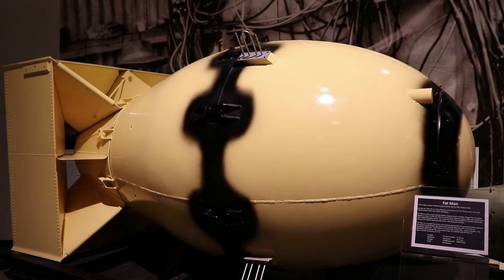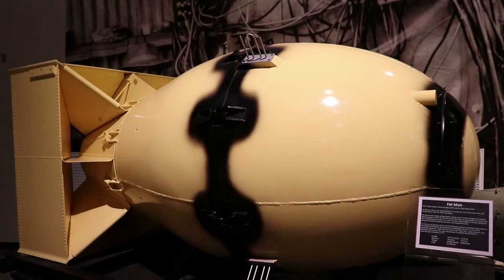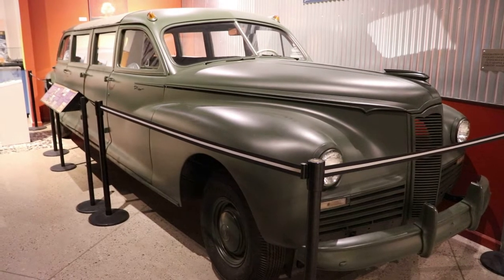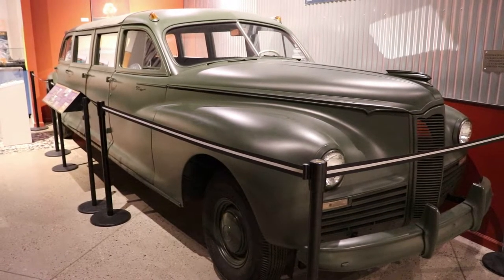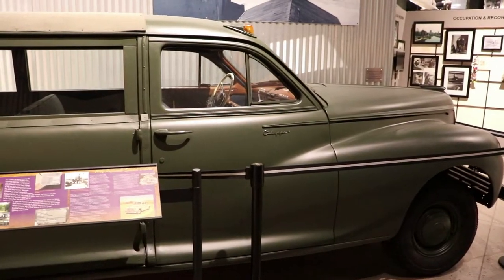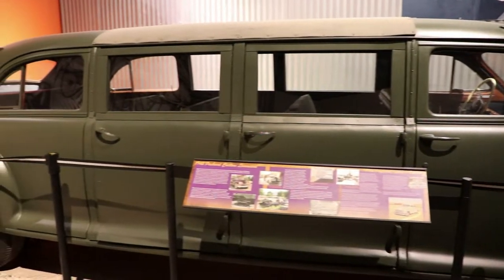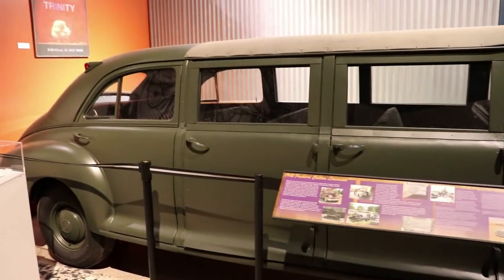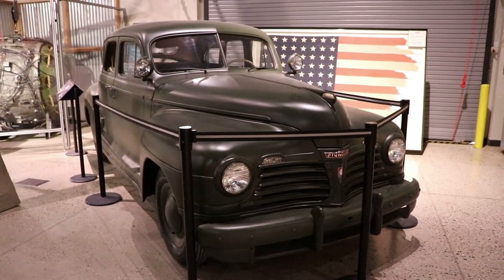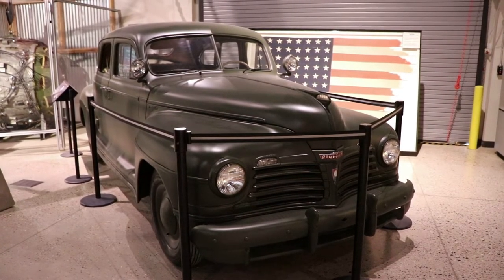This is a 1942 Packard limousine that was used to transport Manhattan Project scientists and military officers between Los Alamos and the train station in Lamy, New Mexico. It was also used to drive down for the Trinity test — the first atomic explosion — that occurred in the White Sands area of southern New Mexico. Here is another Packard Clipper limousine that was also used to transport the Manhattan Project scientists to Los Alamos.